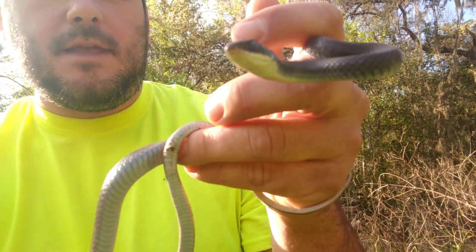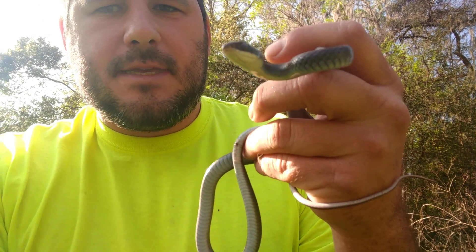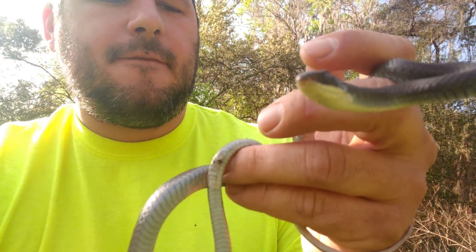Now this is the black racer, not the indigo. The indigo actually is completely iridescent, however this is just the simple black racer. In fact, the indigo species is a protected species of snake here in Florida.